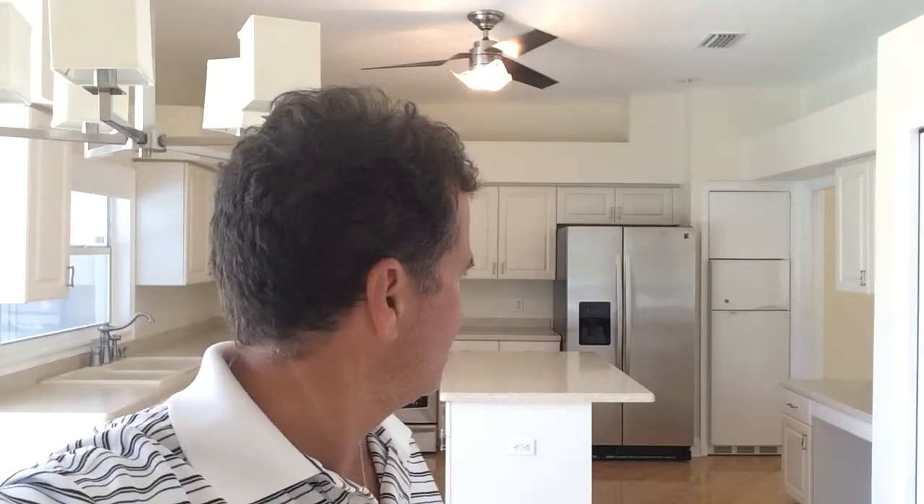I'm in Turtle Rock today looking at a few properties in here. These homes were primarily built in the late 90s, mid 90s. Still, if they've been maintained well, they look brand new like this one does.